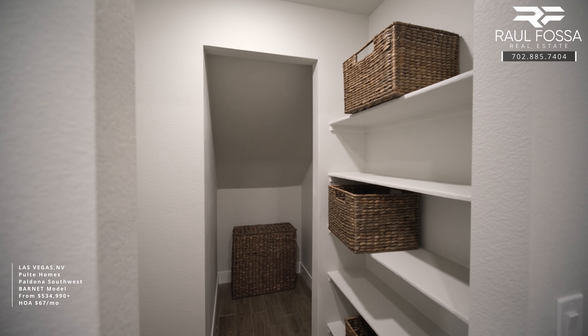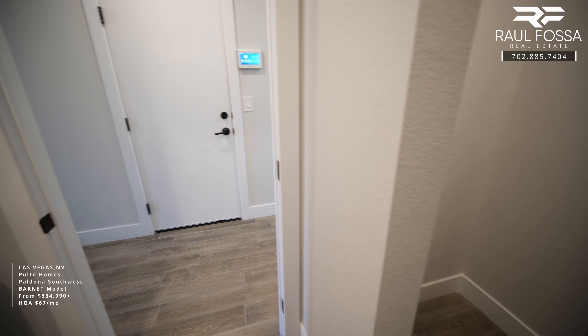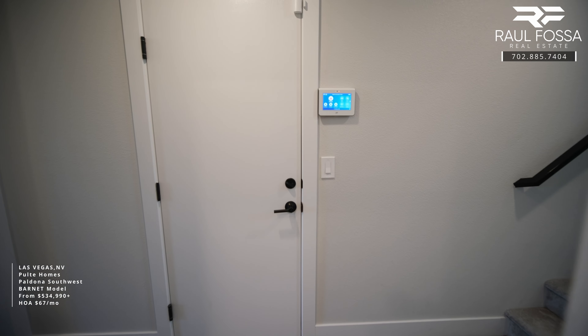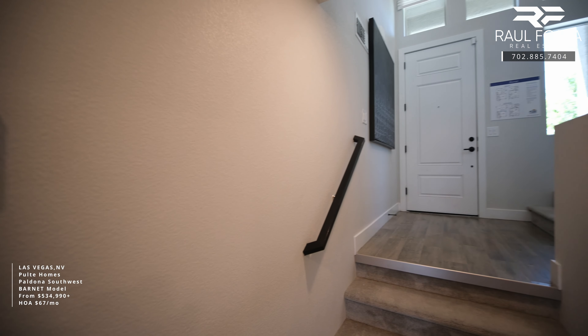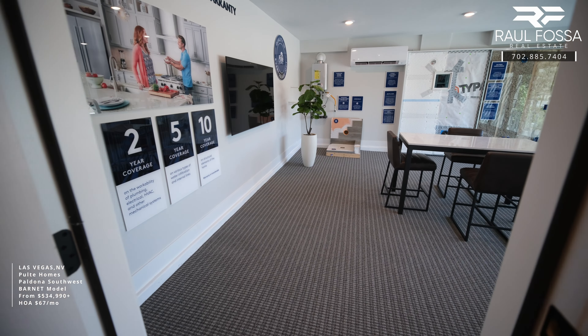This laundry room will also offer a linen area and storage area located under the stairs. The community of Paldona by Pulte Homes is currently offering three percent off the base price, which you can use towards your closing costs or to buy down your interest rate to lower your monthly payment.